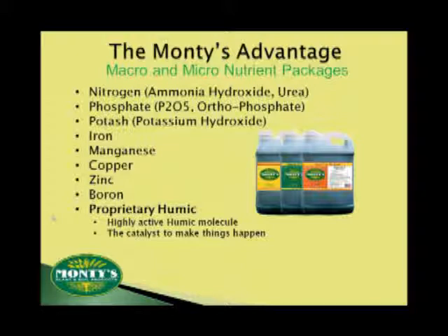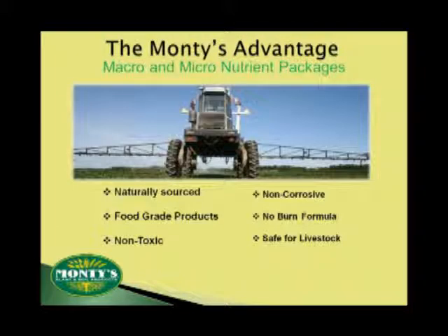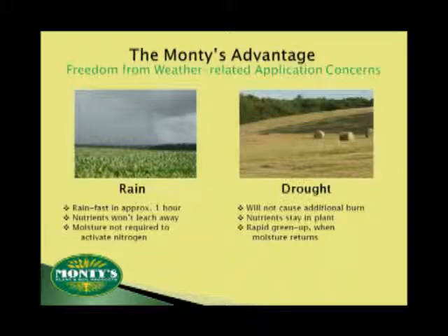One other benefit of Monty's humic-based foliar plant food is that it's not going to burn your crop like some products will. Additionally, our products are safe and do not require handling permits. And when we say they're safe, we mean they're safe for your equipment also. Another advantage is freedom from weather-related application concerns. Because Monty's moves rapidly into your plants, it is rain-fast as soon as it dries. And because it's a true foliar, Monty's does not leach away in the soil.